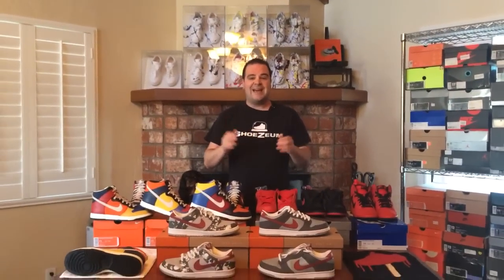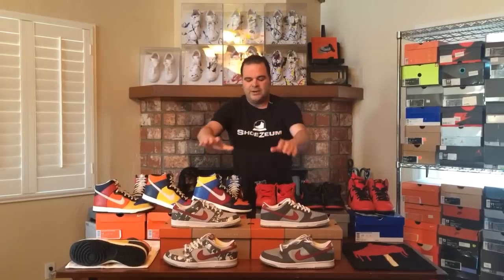The dunk started out in 1985 as a basketball shoe, then in 2002 Nike SB got started and they began making dunks specifically for skateboarding. As the dunk was transitioning from a basketball shoe to a skateboarding shoe, Nike made shoes called dunk low pros, dunk low premiums, and dunk low pro Bs — which have extra padding for skateboarding. What you'll see right in front of me are two pairs of shoes from 2002: the splatter dunk and the unsplatter dunk.